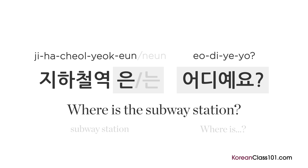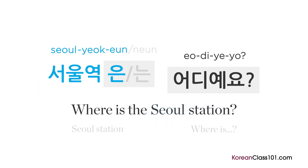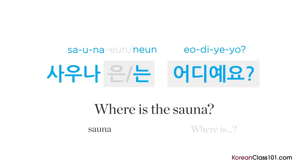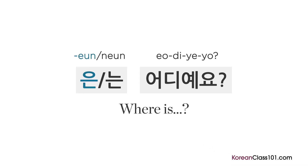To ask where a specific subway station is — like Seoul station, for example — omit 'subway' and place the location before 'station.' 지하철역 becomes 서울역. 서울역은 어디예요? You can substitute almost anything and simply add 은/는 어디예요 to ask where something is in Korean.